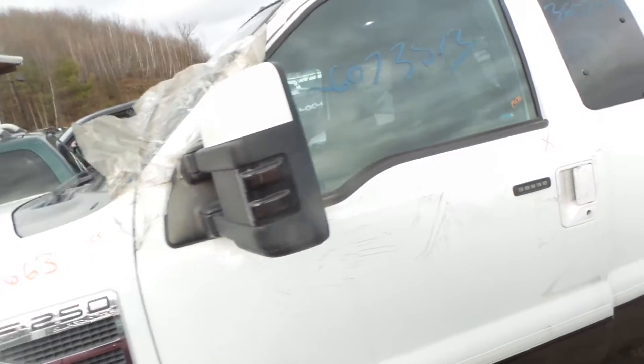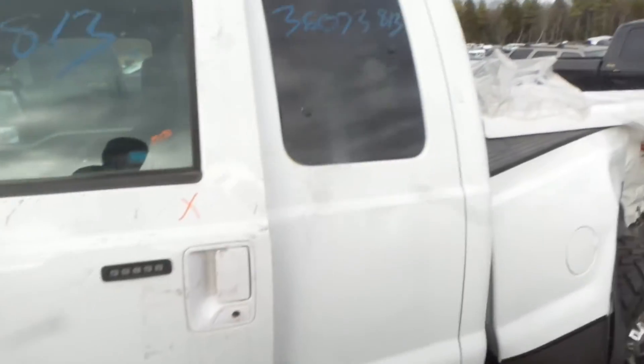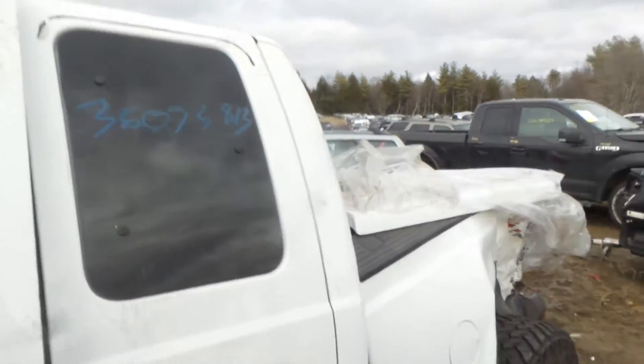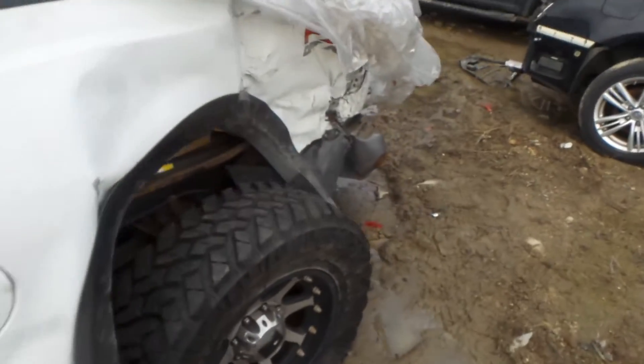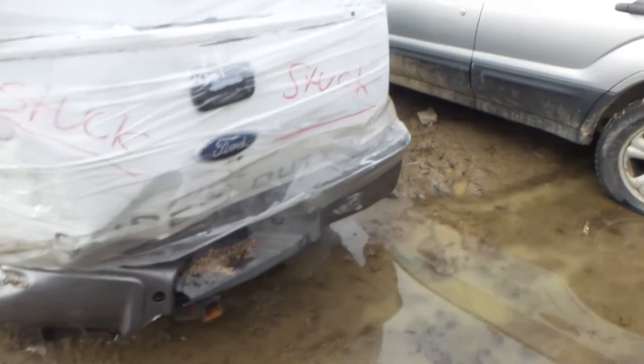We've got a good mirror on the left-hand side. Front doors are for parts. We've got good window glass and regulator. For the rear door, we've got good quarter window glass and rear door glass. As you can see, it took quite a hit in the back.